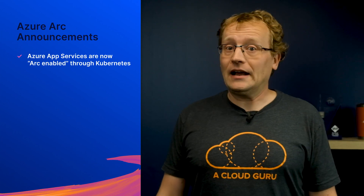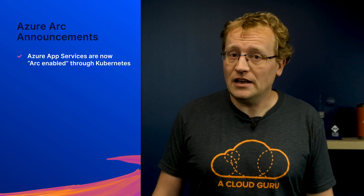At Microsoft Build, a lot of focus was on Azure Arc. The Arc service lets you run any Windows, Linux, SQL Server, or Kubernetes cluster across data centers, whether it is on-premises, in Azure, or even in another cloud. Arc is for multi-cloud, however you define that. At Build, some more goodies were announced for Arc: Azure app services are now Arc enabled through Kubernetes, so you can have your Azure native app services like Functions, App Services, Logic Apps, and Event Grid running almost anywhere.